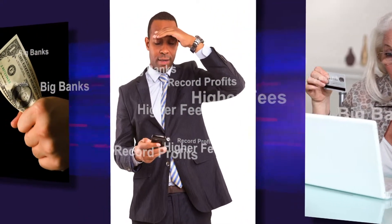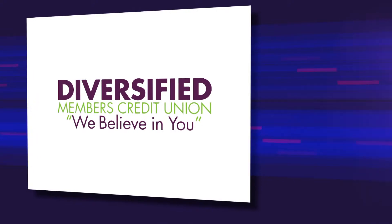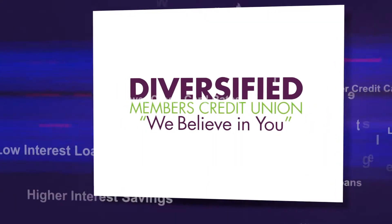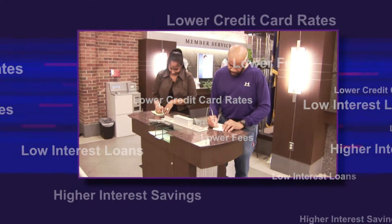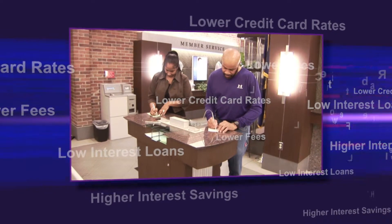At a time when banks are making record profits, many people are seeking financial institutions that will help them save money and lower their fees. One such institution, Diversified Members Credit Union, could be your local credit union because we offer numerous financial products that help you maximize your income and increase your savings with fewer or lower fees than traditional banks.